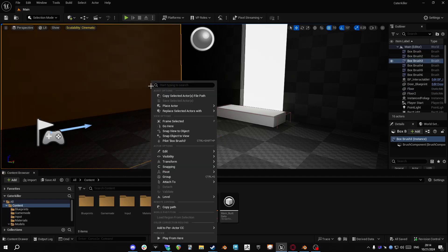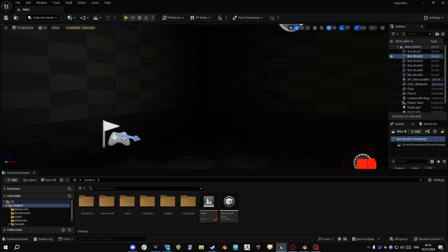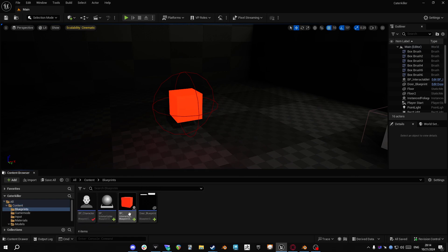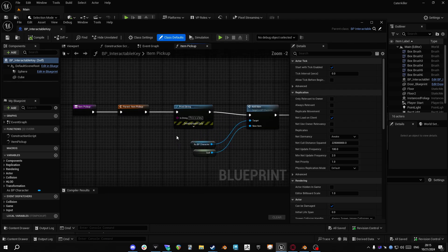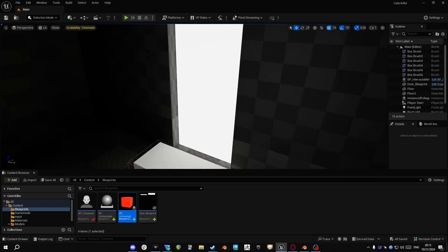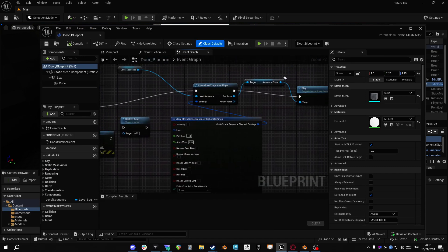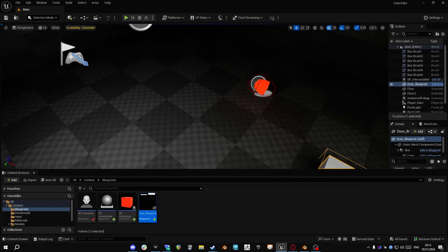Hello, this is Anthony Lee. Here we have our level — we got our key here, and here's the interactable, yeah, interactions. And then we have our door here. I put a mesh heater on it, it's a nice little door. It's got all that stuff. All right, so...